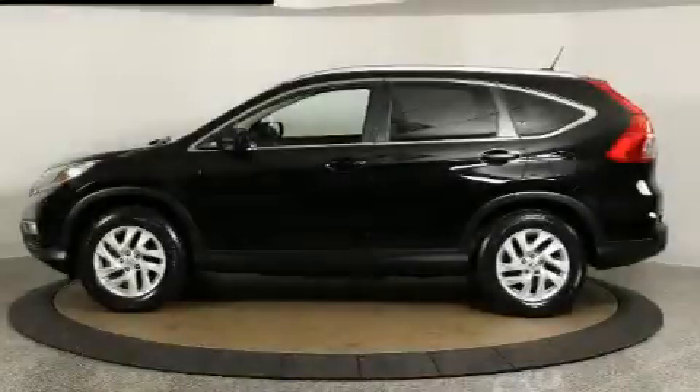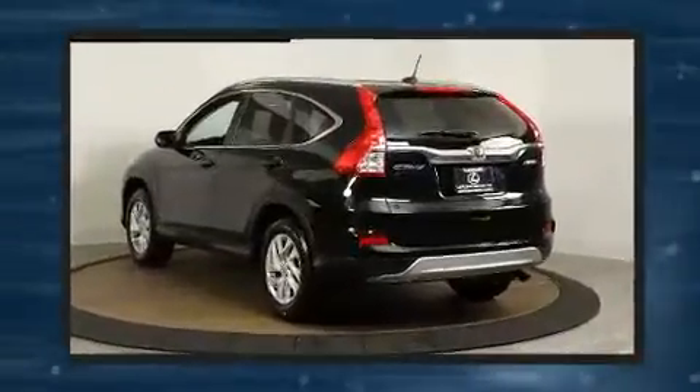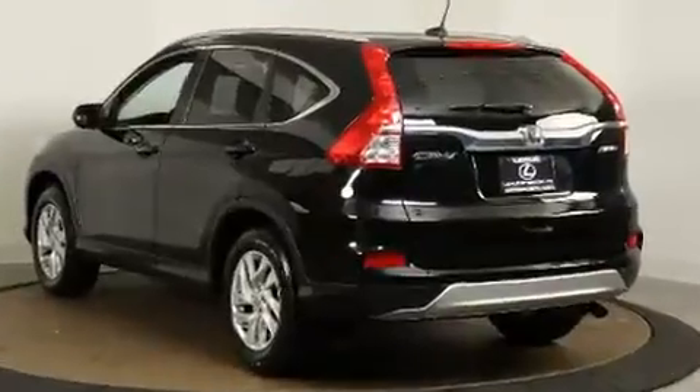You can expect a lot from the 2016 Honda CR-V. With fewer than 35,000 miles on the odometer, this four-door sport utility vehicle prioritizes comfort, safety, and convenience.